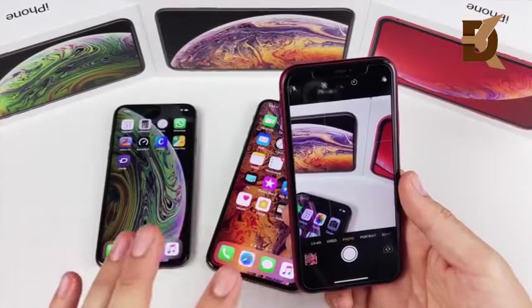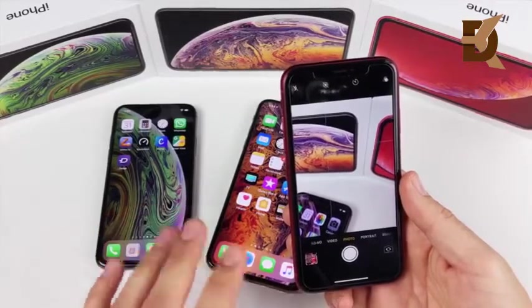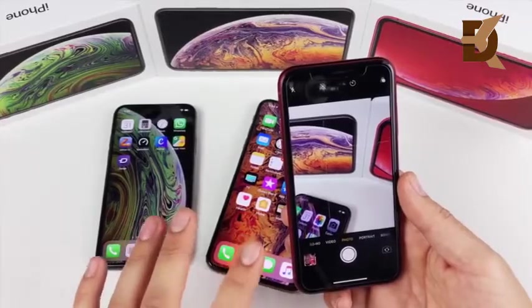Take a look at these photo samples from the devices. They all share the same primary camera, so I'm showing single photos — let me know your thoughts on them.